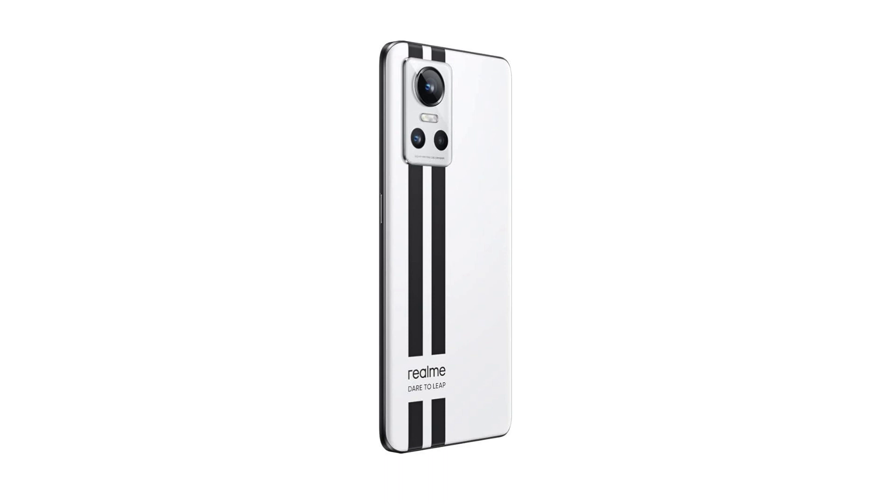If you're looking for a phone that can keep up with your fast-paced lifestyle, the Realm GT Neo 3 is worth considering. Hit that like button if you found this video helpful, and subscribe to Prime Picks for more tech reviews and updates. Thanks for watching, and I'll see you in the next one.